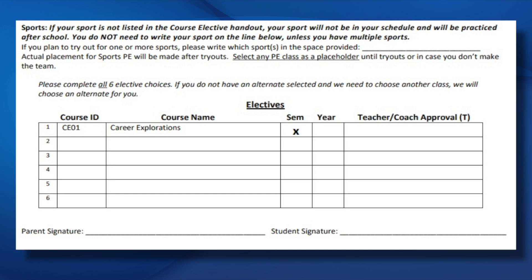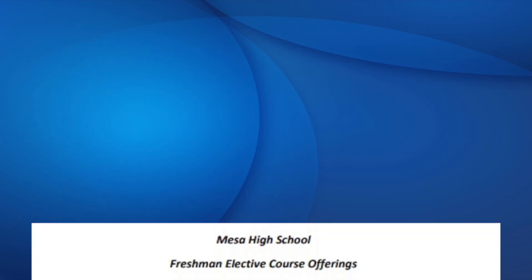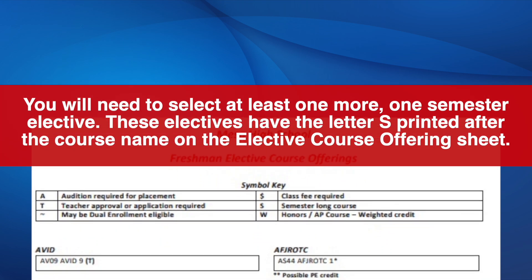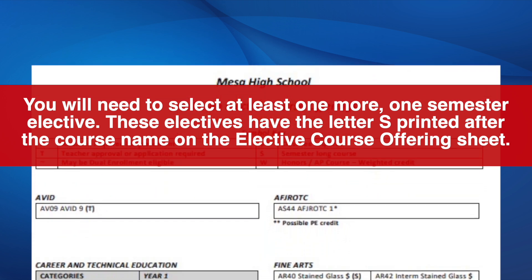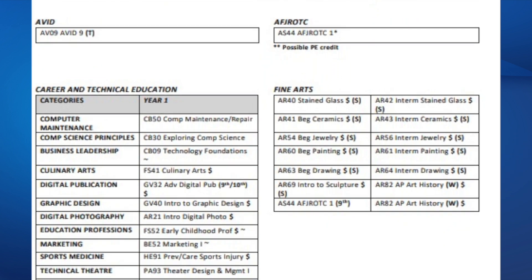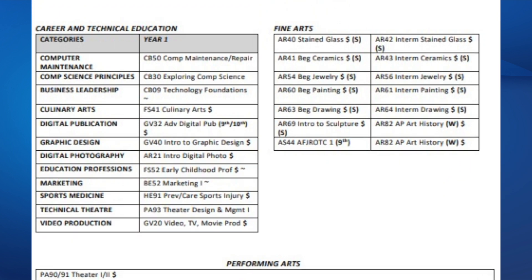The elective section of the form is organized differently from the above sections. In this section, you will need to select your elective classes in order of their importance to you. All freshmen are highly recommended to take the CE01 Career Explorations course, listed as number one on your form. Please refer to the Mesa High School elective course offerings sheet. You will need to select at least one more one-semester elective. These electives have the letter S printed after the course name on the elective course offerings sheet. Please fill the line on your registration sheet with the elective choices in order of your preference.